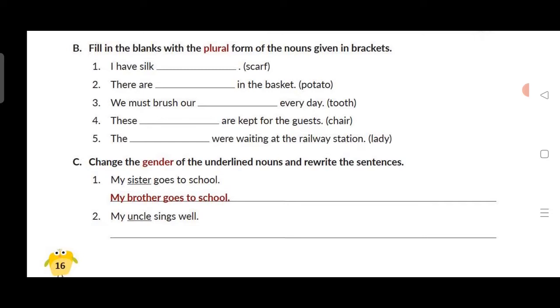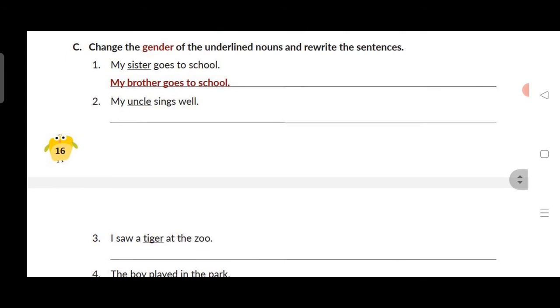Third: we must brush our teeth — tooth's plural is teeth — every day. Fourth: these chairs — C-H-A-I-R-S — are kept for the guests. Fifth: the ladies — L-A-D-I-E-S; we remove the Y and add IES — ladies were waiting at the railway station.